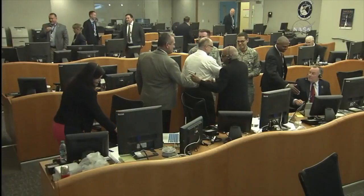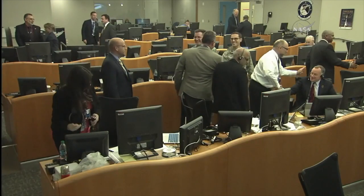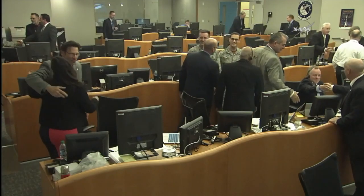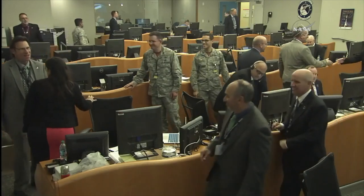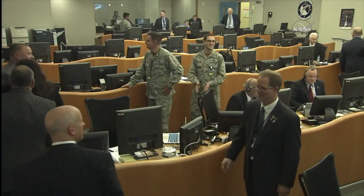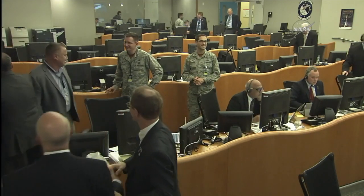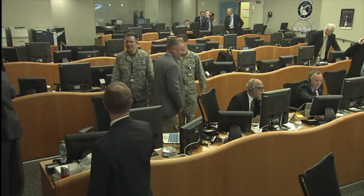We now have the InSight separation open. And as all the other opens were, the actuals are very close to the pre-flight predictions. And excellent orbit for the InSight spacecraft. With that, this completes the plus count commentary for the AB 78 InSight mission.